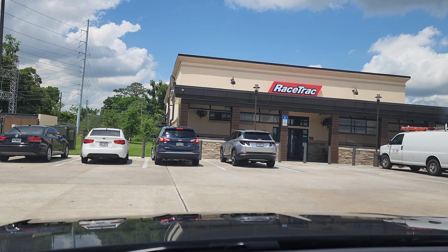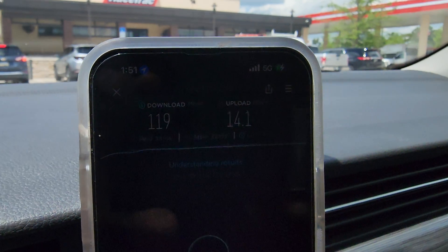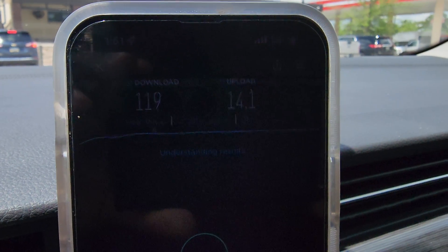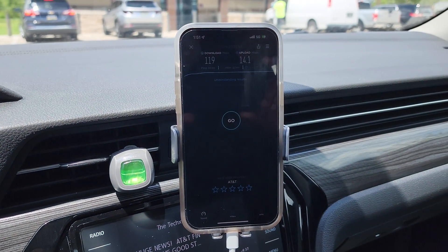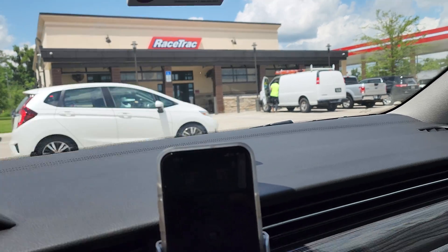You can see right here — 119 megabits per second. Not too bad. And then 14.1 for the uplink, so really good.